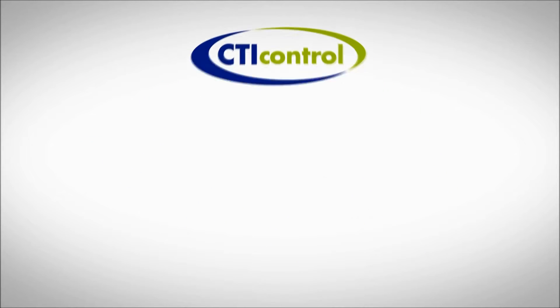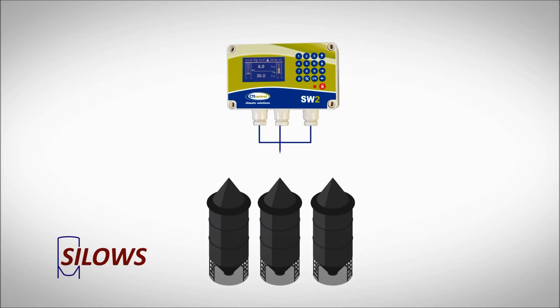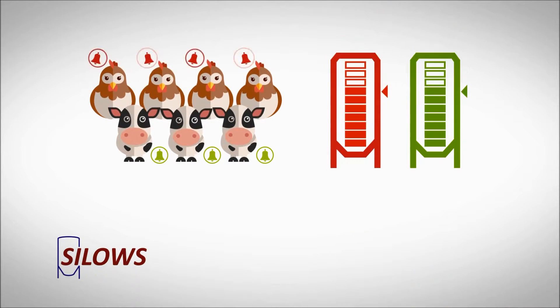He wants to improve and he calls CTI Control. He is shown an innovative system — the silo's solution — that constantly checks how much cattle feed is left in the silo. He even has alarms to monitor how much the animals are eating, going off in case the silo reduces to minimum capacity.